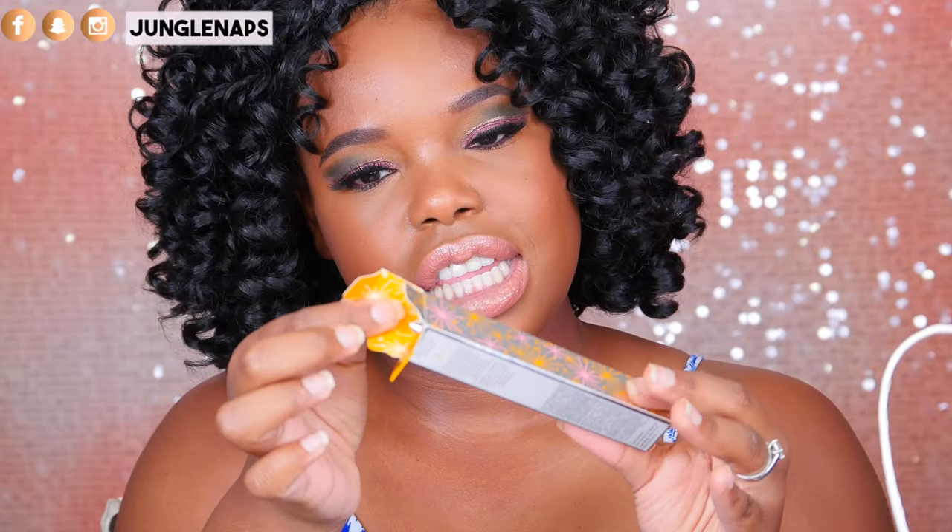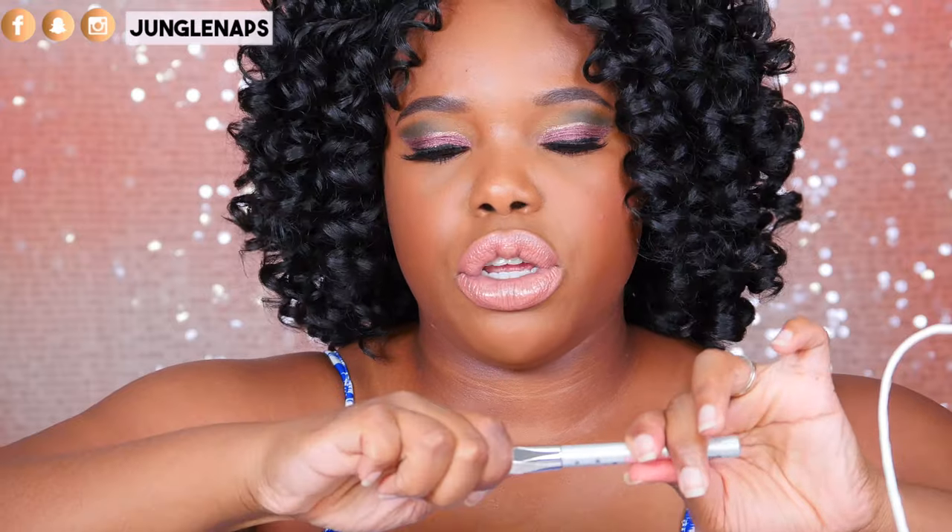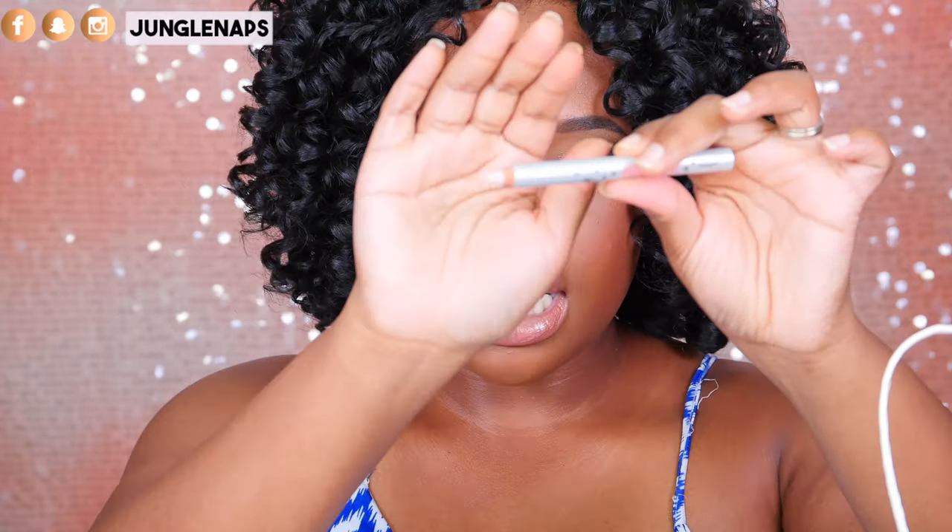This one here is the Benefit Cosmetics High Brow Pencil. I'm just going to show you guys what it looks like — I already have one of these, so this might go in the giveaway pile. It's like a peachy, cream-colored liner. For me, I have to blend it with my concealer. But it's really good when you want that ultra-defined brow look because it highlights right underneath and makes your brows look really sharp. It's got a matte finish, so it's not going to be shimmery.